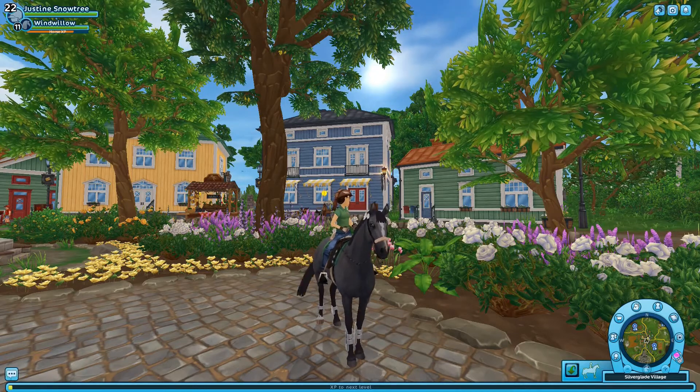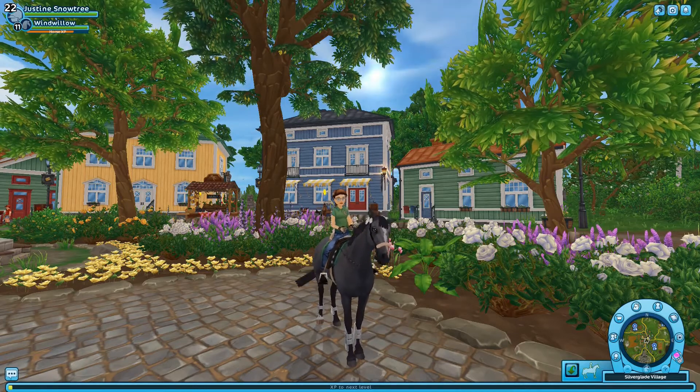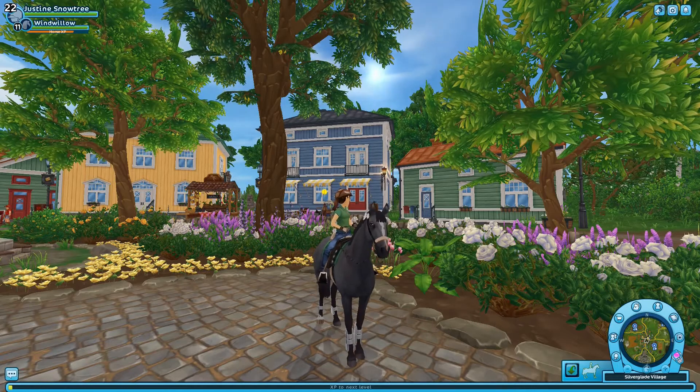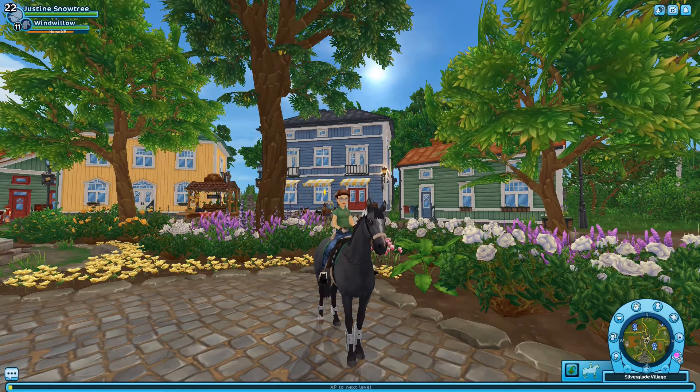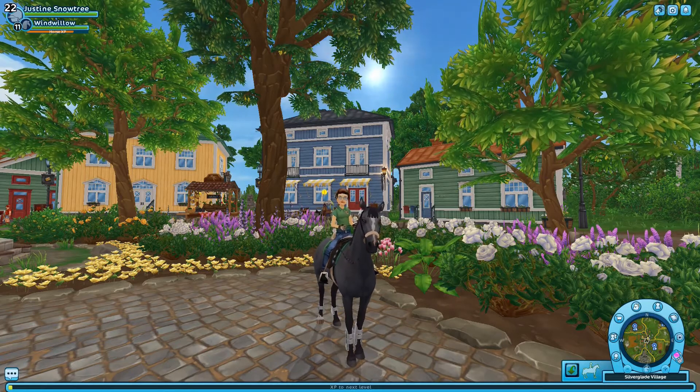This will be right where the regular club hall is, in Silverglade. The riding club master there has an introduction for you if you want a tour of the riding hall, but if you're not in a club you won't be able to go in and see it for yourself.